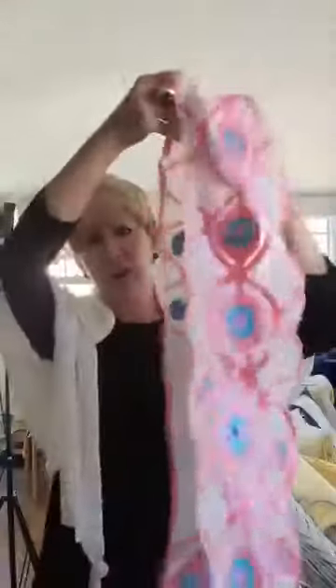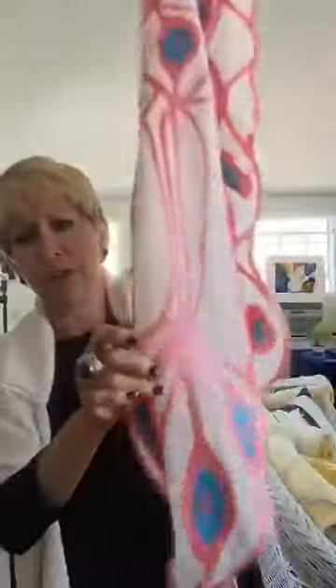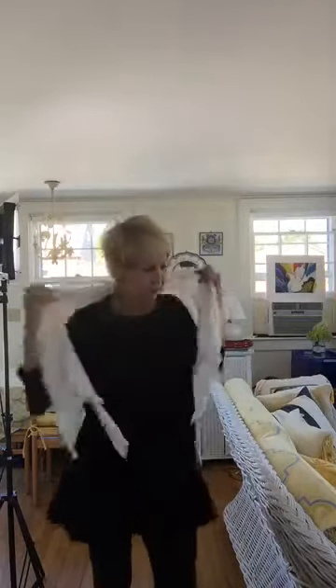I'll take the scarf off to show you — this is such a beautiful piece. Look at the workmanship, look at the design. They have a weight to them, so even people who don't normally wear scarves wear these because they can just hang it on their neck and it will never blow away. It's got really substantial weight without being heavy, and it's just plain gorgeous — it doesn't require anything.